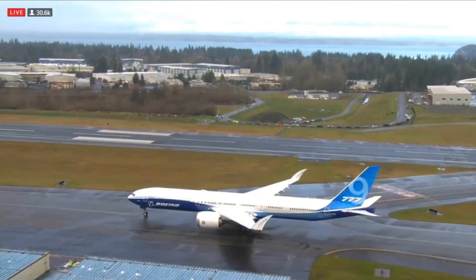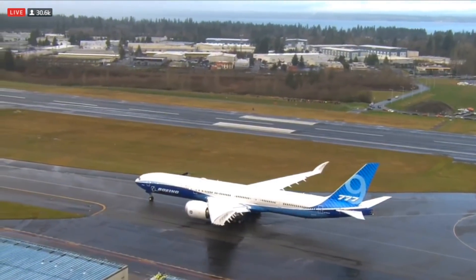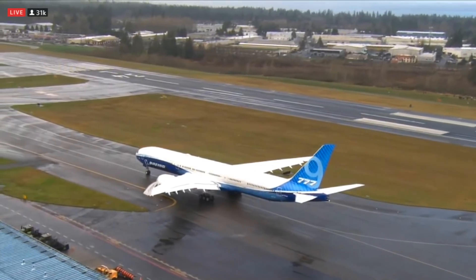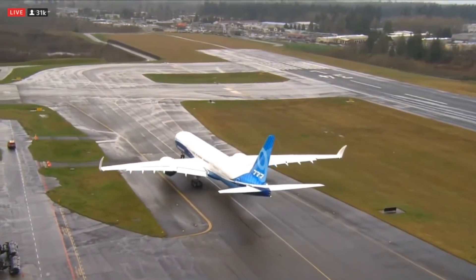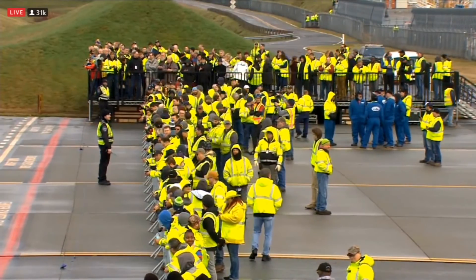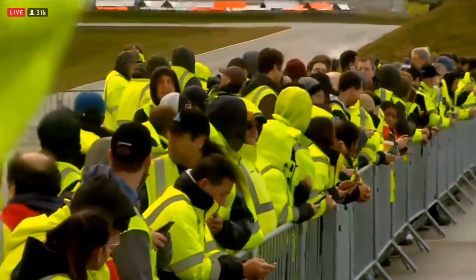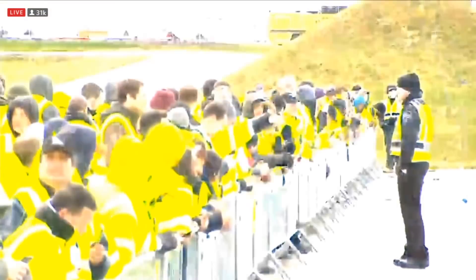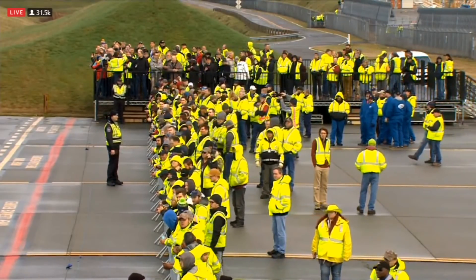Another live look down at Paine Field in Everett, Washington, just about half an hour north of Seattle in the Pacific Northwest. Hello to everybody watching around the globe — what an exciting day for Boeing, what an exciting day for aviation. You are watching the brand new 777X taxi onto the runway. This is the VIP area which is close to that runway. Some of those yellow vests from the helicopter are media, others are VIPs — a lot of folks around the globe interested in this today.